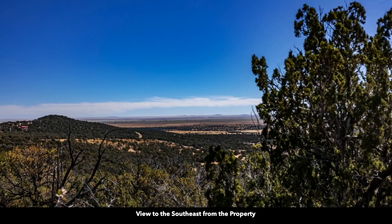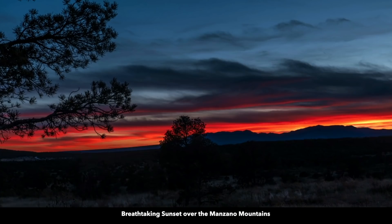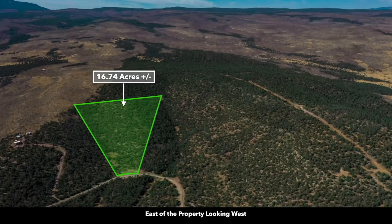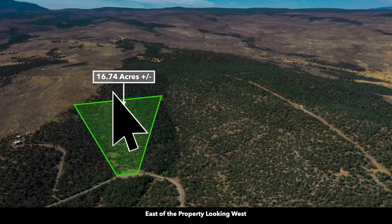Here are a couple of images showing the views from one of the higher elevation points on the property. This is just what was captured through a natural break in the trees. If one were to develop the property, they could clear the trees in a certain area to really open up the desired view. Here's a breathtaking view of the sun setting over the Manzano Mountains. This is east of the property looking west. This is a low elevation point on the property where it hugs the road, and then the high elevation point that borders the national forest.